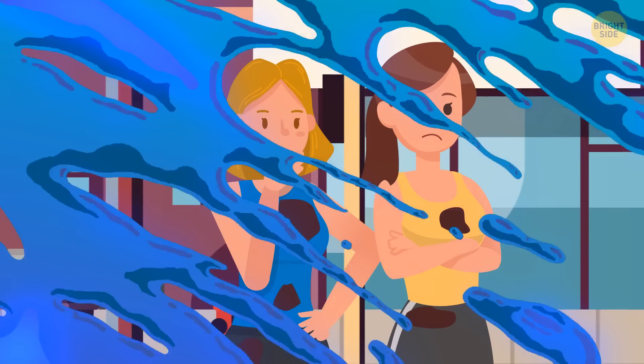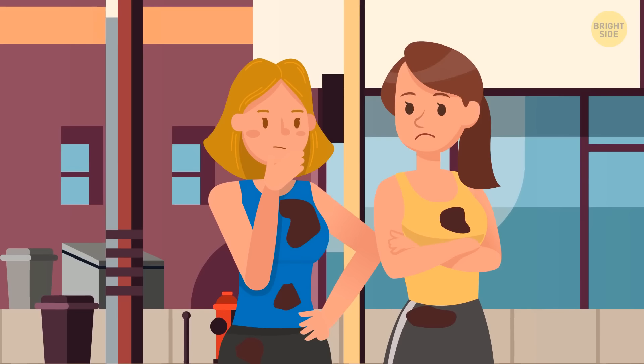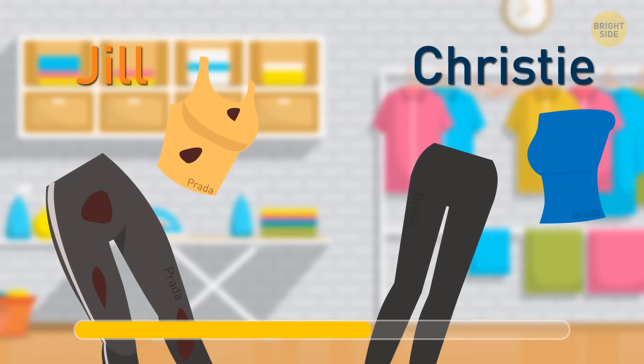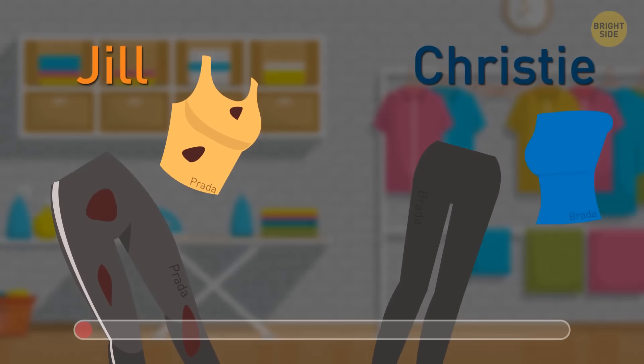Jill and Christy were jogging when a taxi splashed both of them with water from a muddy puddle. They decided to finish jogging, said goodbye, and went to do some laundry. Look at the picture attentively — can you spot which of the two ladies is rich? Jill is rich. Her clothes say Prada, while Christy's clothes say Brada.